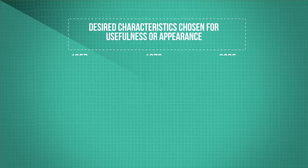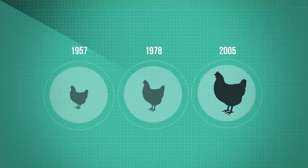Look at what we've done to modern chickens in 50 years — they are over four times bigger due to selective breeding.